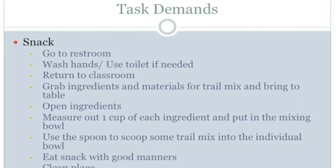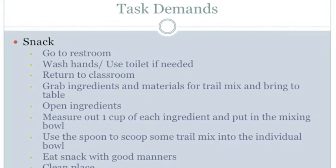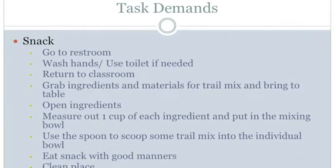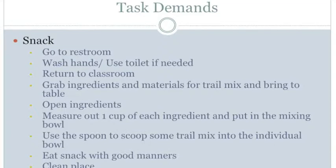In terms of the physical demands of positioning, the student must be able to maintain balance and upright position while lining up in the hallway and walking back to the class. In terms of the physical demands of mobility, the student must be able to walk back to the class from line up in the hallway outside of the bathroom.